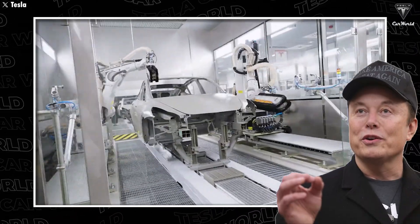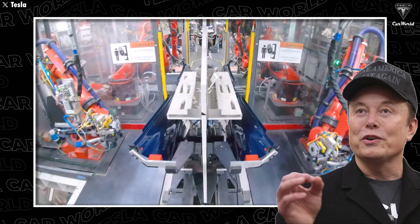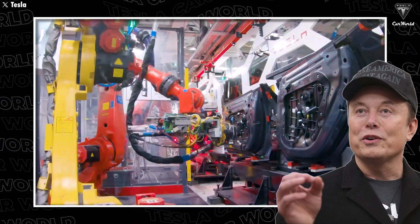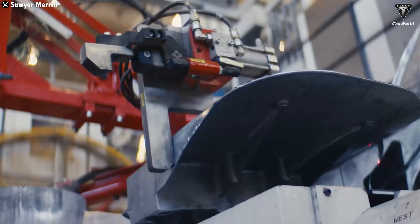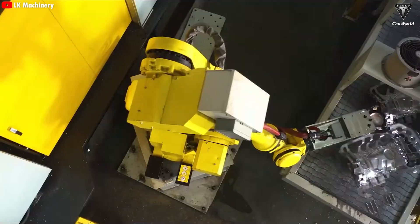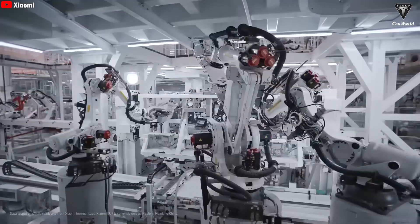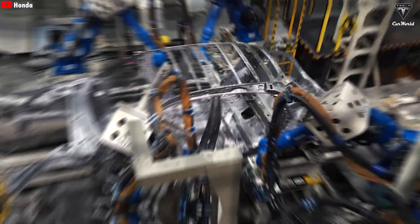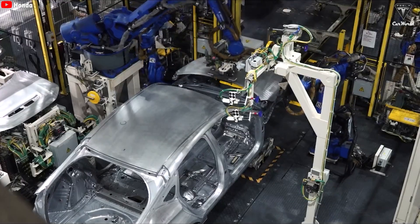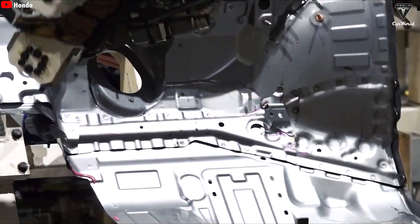Elon Musk has said that Tesla can finish a car in under 30 seconds thanks to Gigapress 2.0, a machine that only Tesla has. Getting a car to roll off the production line every 30 seconds is something almost no automaker can do. Even the most efficient factories in China still need almost two minutes. China has hundreds of factories, millions of workers, and lines running 24/7, but that whole system is still built on an old-school model — lots of steps, lots of people, and tons of chances for things to go wrong.